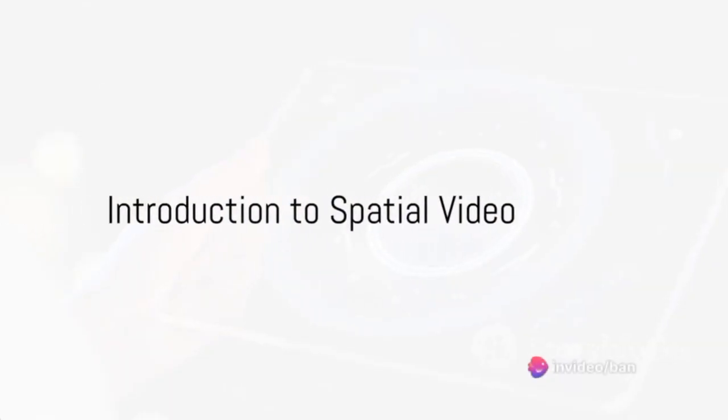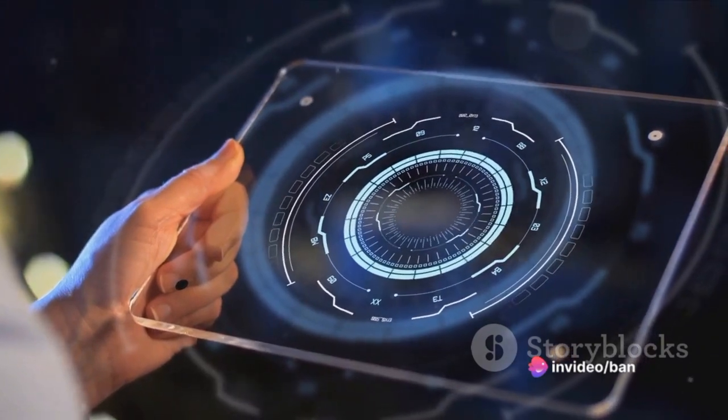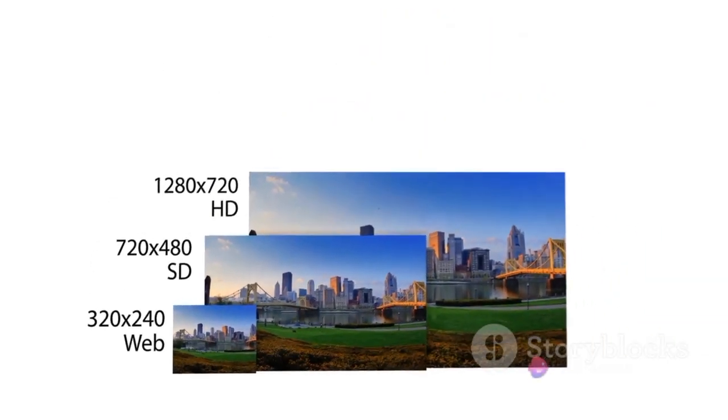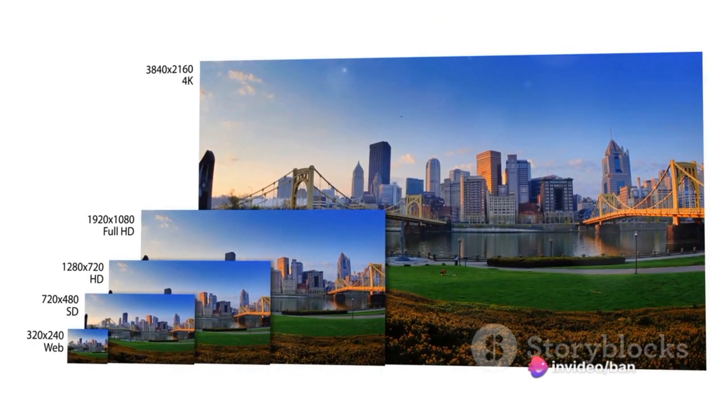Have you ever wondered about the future of video technology and how it could change the way we experience digital content? Well, the future might be closer than you think. Today we delve into the groundbreaking features of the Apple Vision Pro's spatial video and how it measures up against other similar technologies.